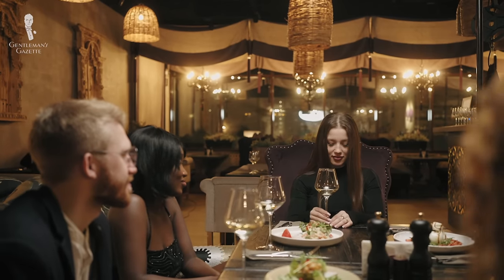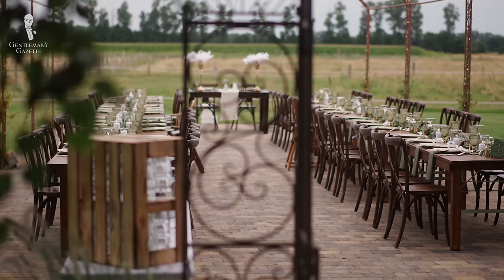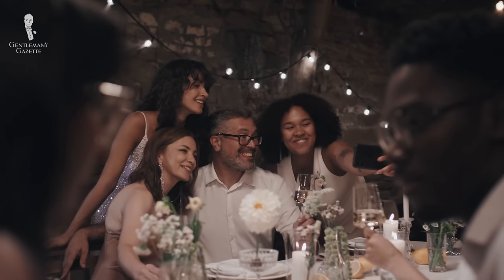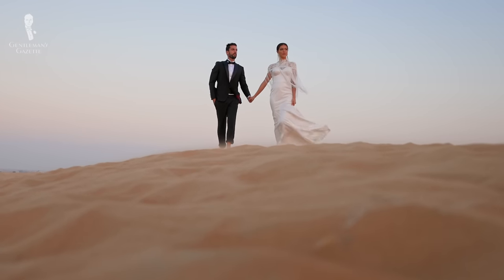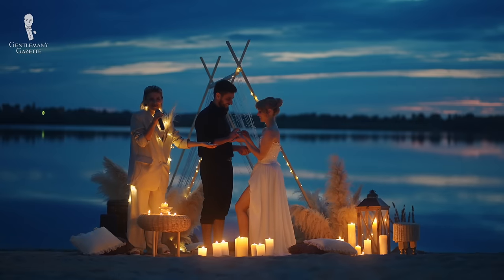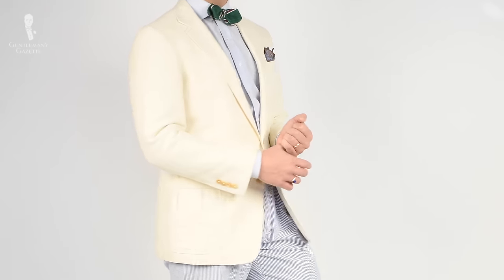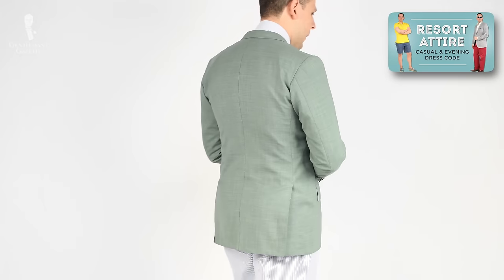Meanwhile, places like casual restaurants, event halls, breweries, converted barns, and backyards are where you'd expect more casual weddings, thus calling for more casual attire. Destination weddings — especially beach weddings — tend to have their own unique rules, so peruse our resort attire content if you're attending one of these.